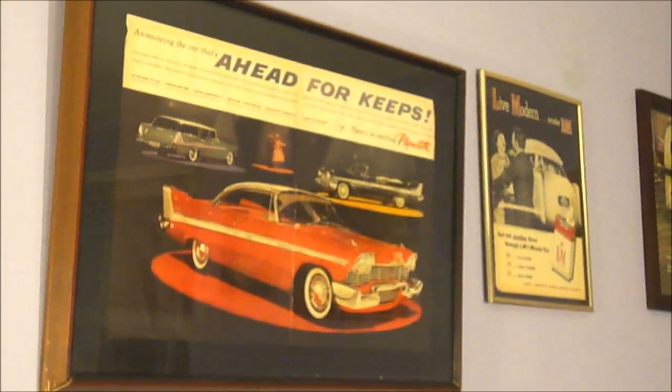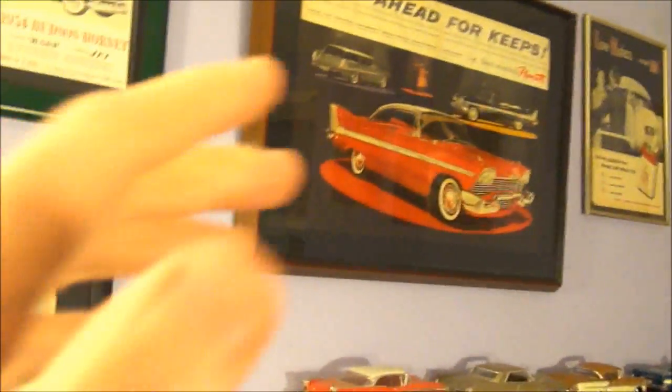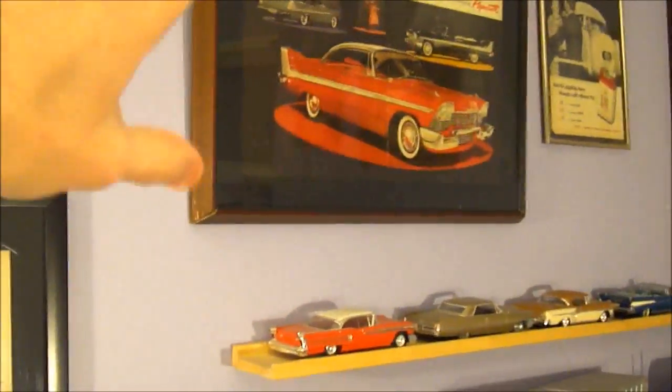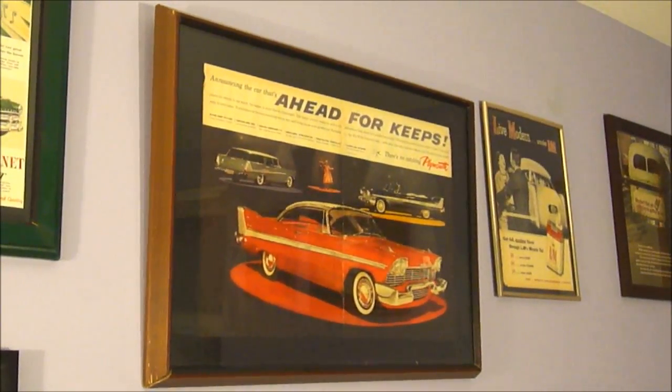Like I said, this one's not the best framing job. The black paper around the ad — I colored that by hand, painted it with acrylic paint.